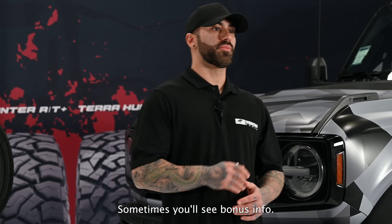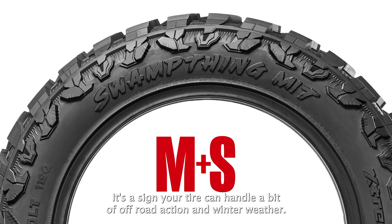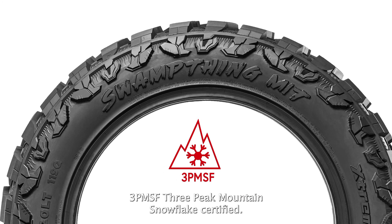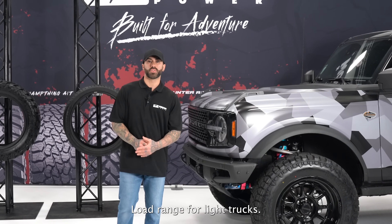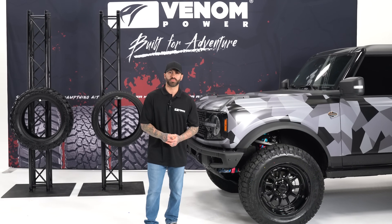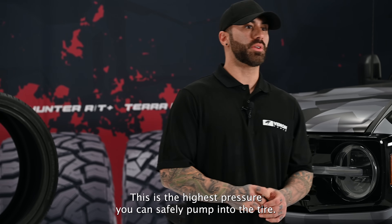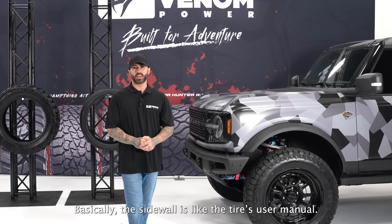You'll also find bonus info on the sidewall: M+S (mud and snow) means the tire can handle some off-road and winter conditions. The 3-Peak Mountain Snowflake symbol means it's certified for snowy terrain. Load range tells you how much weight it can carry at a specific pressure, and max inflation is the highest pressure you can safely use. The sidewall is essentially the tire's user manual.